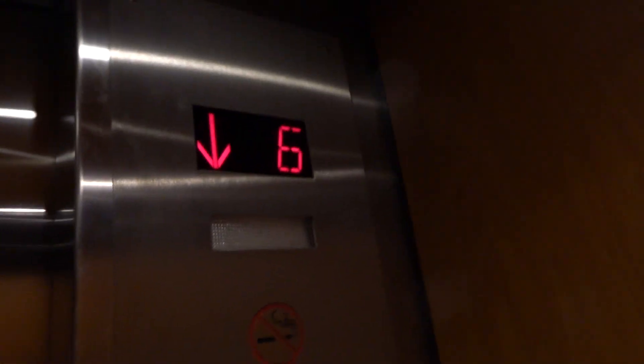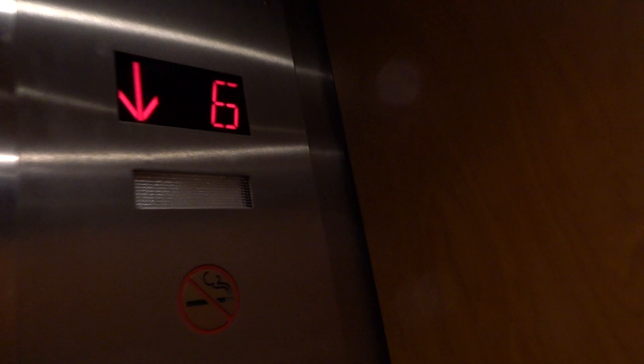Capacity — it's on this side — three thousand pounds. Three thousand. Capacity three thousand. Originally installed by Westinghouse. Modernized by ThyssenKrupp in around the late 2000s or around 2010. Here we are on parking level.